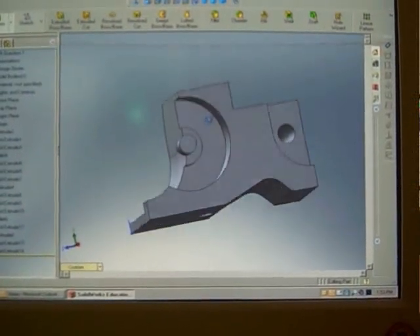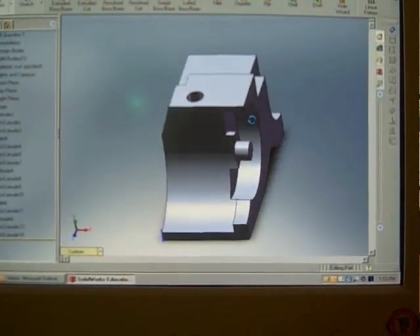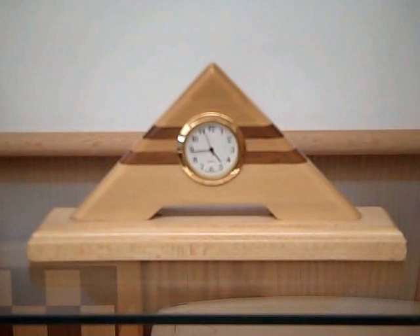In eighth grade our unit of study is computer-aided design. Using a 3D parametric solid modeling software called SolidWorks, students will learn about front, top, and right side views. They will construct 3D feature-based models of parts given to them in isometric form. Once designed, they will be able to revolve that part on the computer screen. Our project for this unit will be the Amherst A Clock. Students will first design the clock in SolidWorks and then construct the Amherst A Clock using woodworking tools. This clock is made from poplar and walnut with a quartz inset timepiece. However, due to the cost of the clock inset, it will require a $3 lab fee. Information about this will be going home to you at a later date.